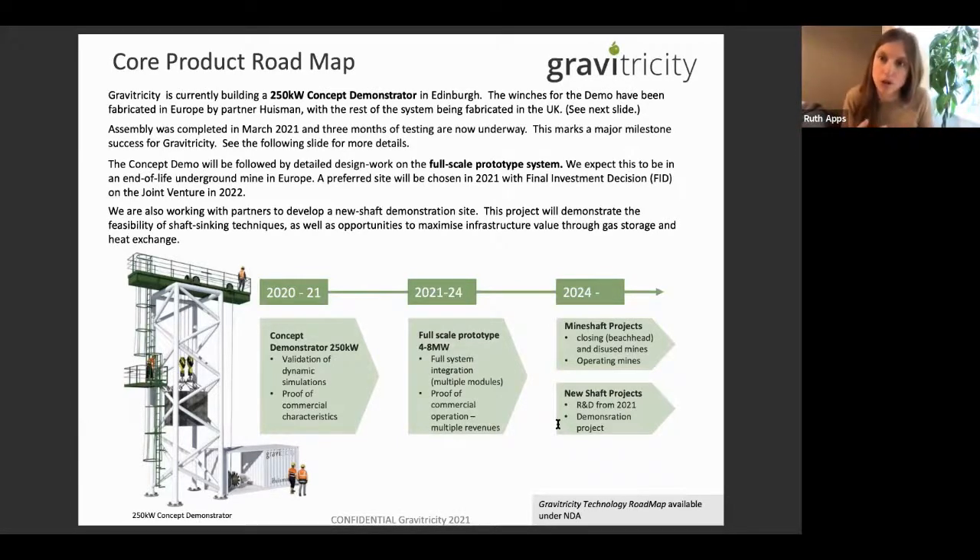Once we have the full-scale system, our plan is to go into two markets: new purpose-sunk shafts, which don't have to be as deep and mean we're not geographically constrained; and existing mine shaft projects. There's a lot of activity in Europe around the just transition — many coal mining operations currently in existence are going to be asked to close or will become financially unfeasible by 2030. They are already seeking solutions for what to do with those assets at the end of their life.